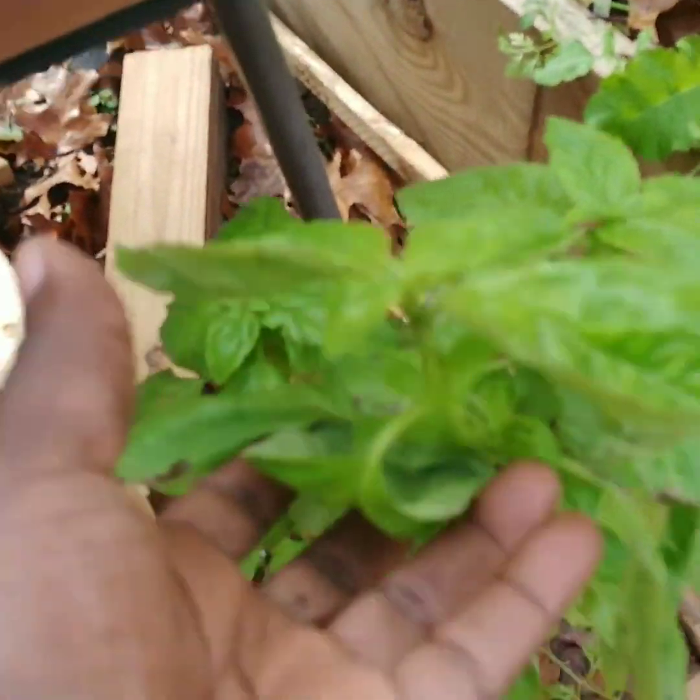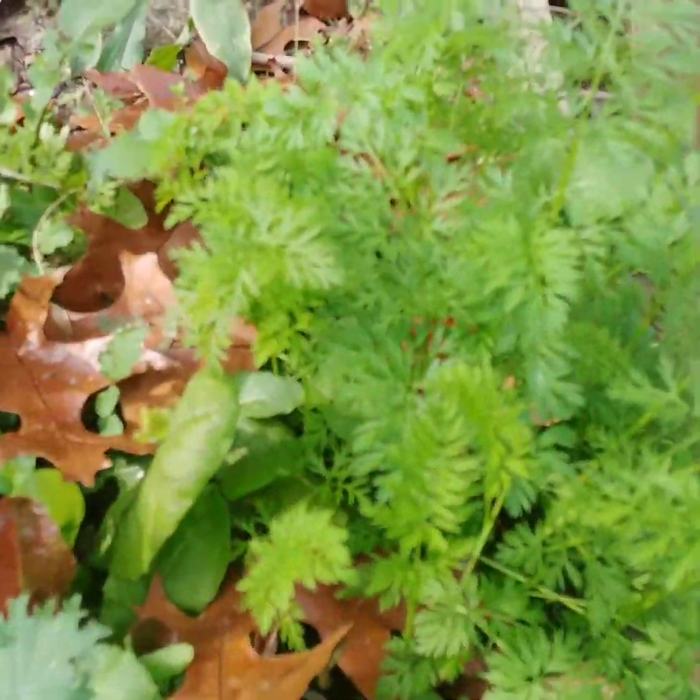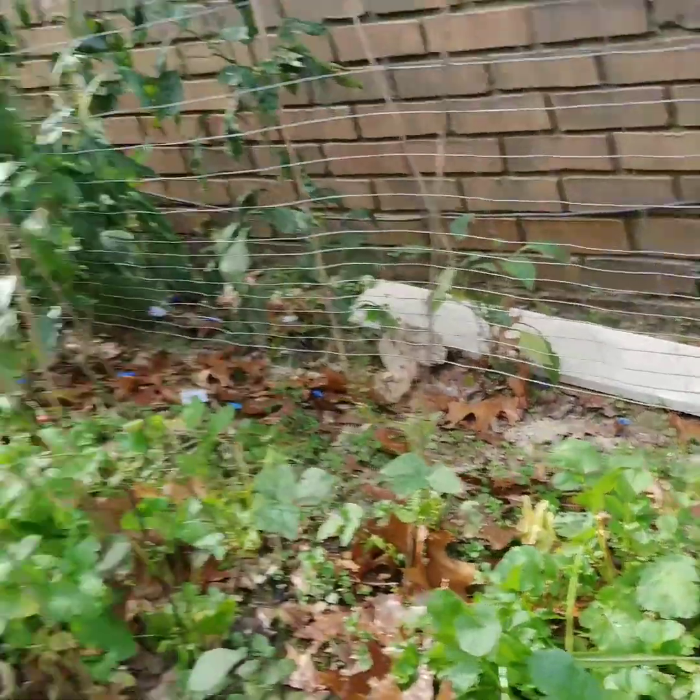Some carrots that I planted, some basil that I planted from seed, more carrots, and some radish in there too. That's a quick update.